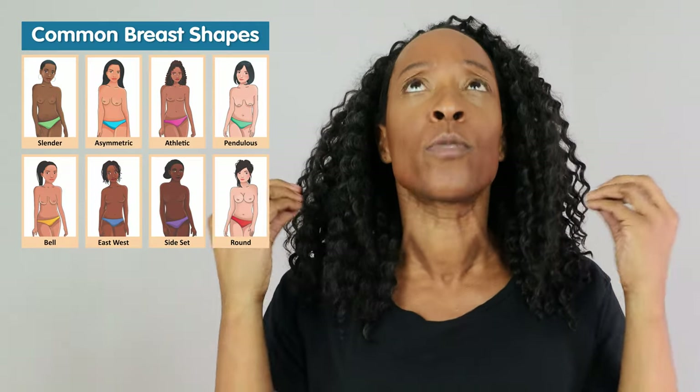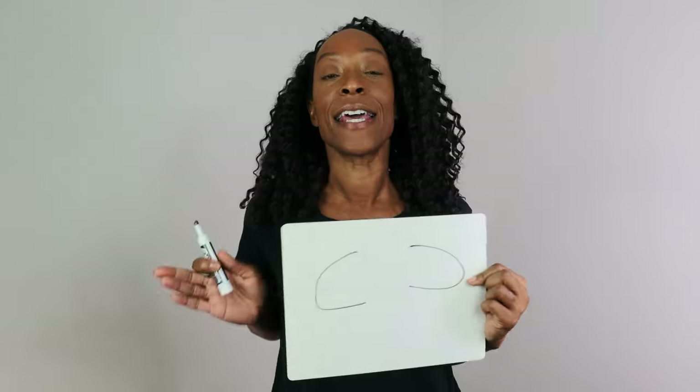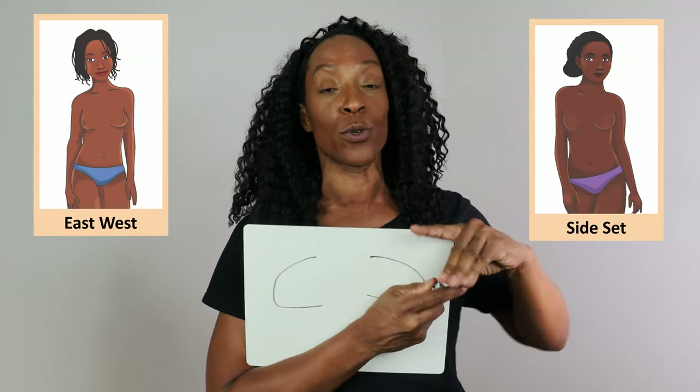Today let's go through all of the most popular, common breast shapes and discuss which bras are going to work best for your shape. Starting with east-west — these are breasts that come out sideways, also called side-set. You know you're east-west or side-set if you can get three fingers or more in between your breasts.